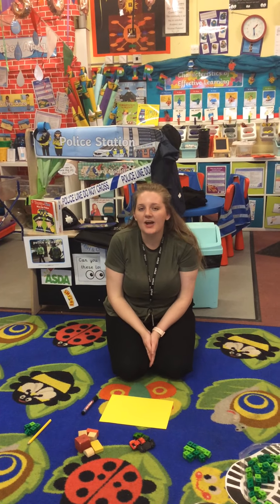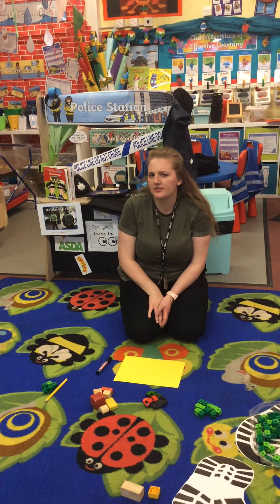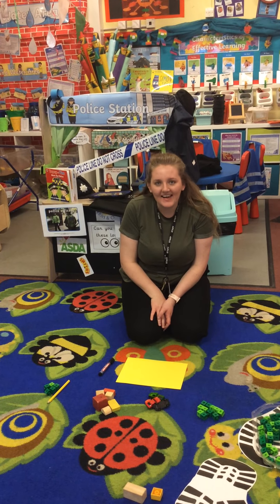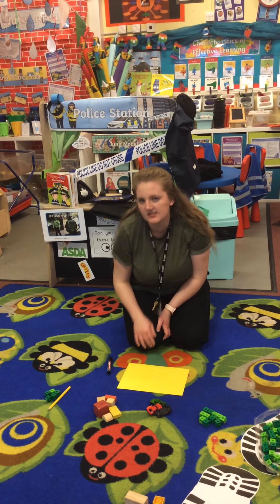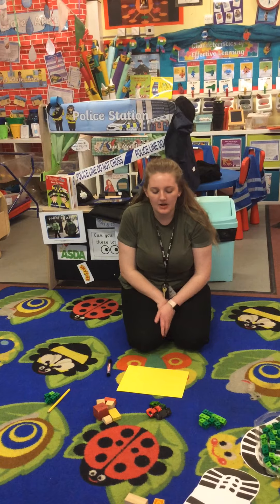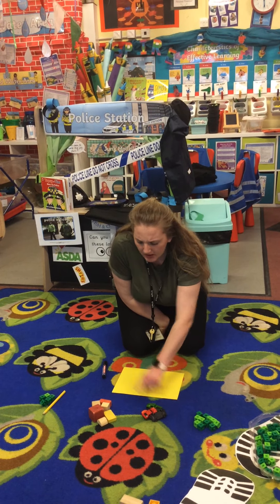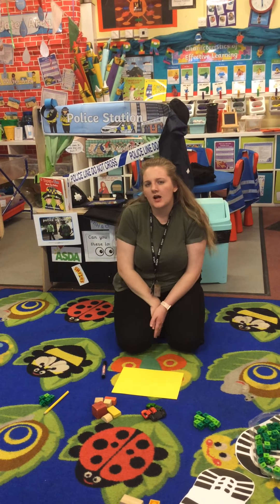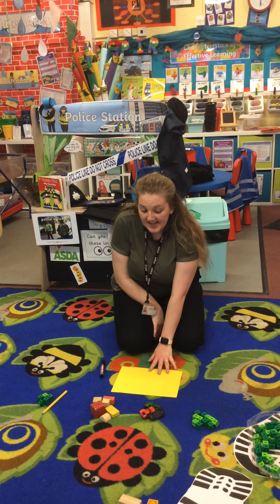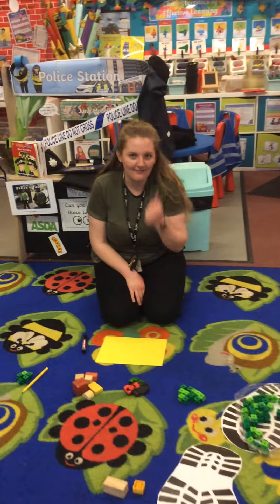Hello boys and girls, today we're going to be super creative. Can you see all of the things on the floor? We're going to be making our names today — not writing with a pen or a pencil, we're going to be making it. I have got some bricks, some cars, a pencil, and some building blocks. Wonder if you can guess how I'm going to do it. Shall I show you? Come and have a look.